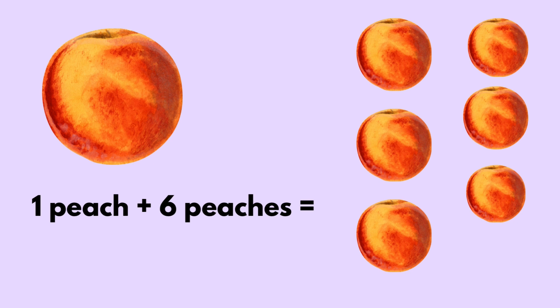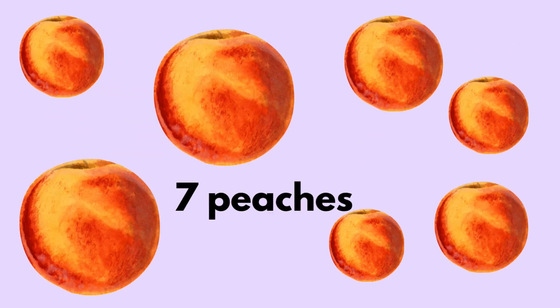One peach plus six peaches equals seven peaches.